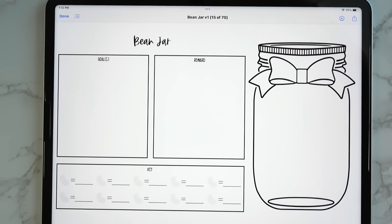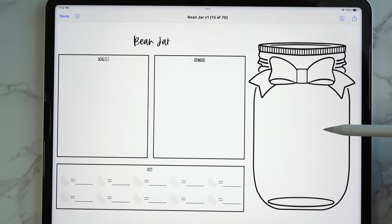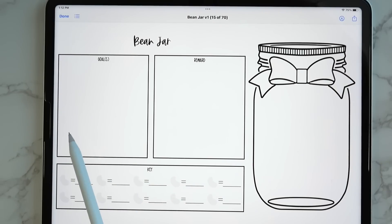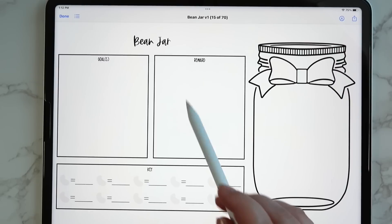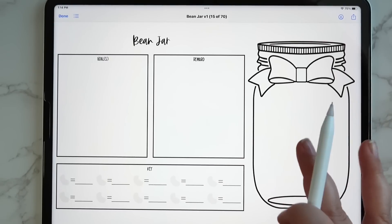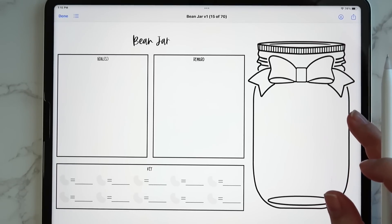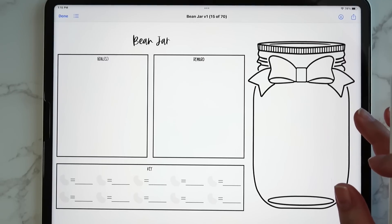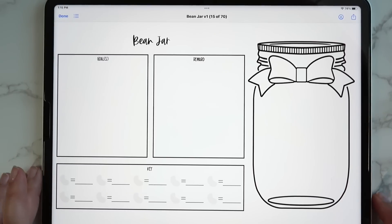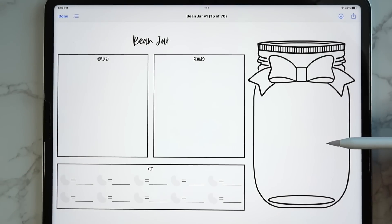Then we get the bean jar inserts, which go along with the stickers. In the sticker book you get little beans you can fill your jar with — color code them, say purple means you walked 3,000 steps, and set a goal like getting 10 green beans this month where green beans represent 10,000 steps. There are so many ways to use this bean jar insert. It comes in two different styles: one with a cute bow on the jar and one plain.